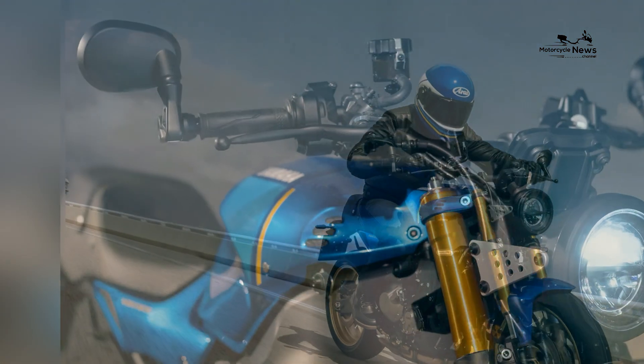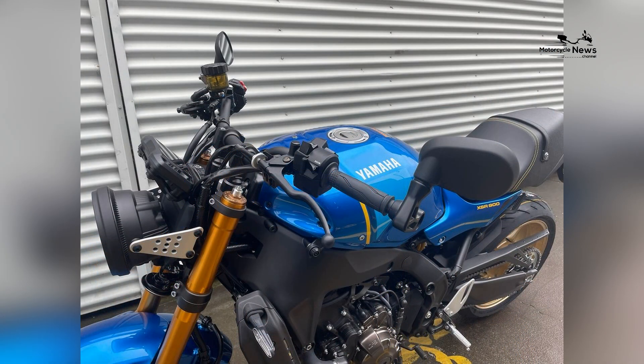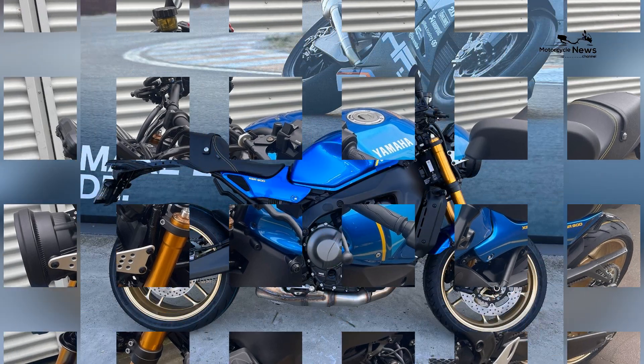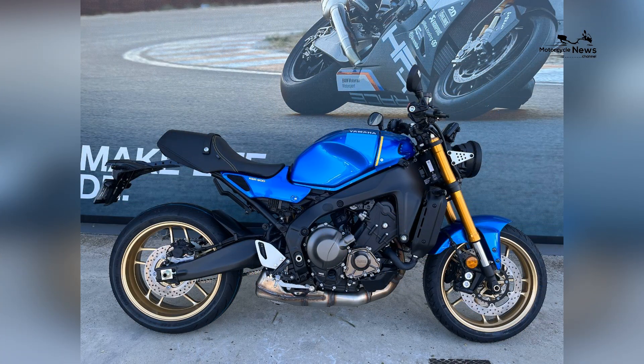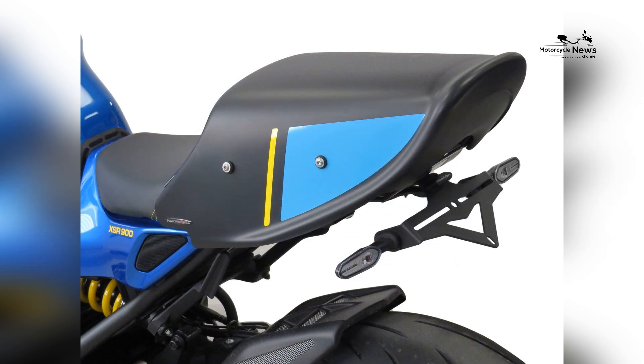When it comes to ergonomics, the XSR900 is designed to accommodate riders of varying heights and sizes. The seat height is set at a comfortable level, allowing riders with shorter inseams to easily reach the ground and maintain control. The upright riding position and wide handlebars provide excellent leverage and control, ensuring a confident and relaxed riding experience.